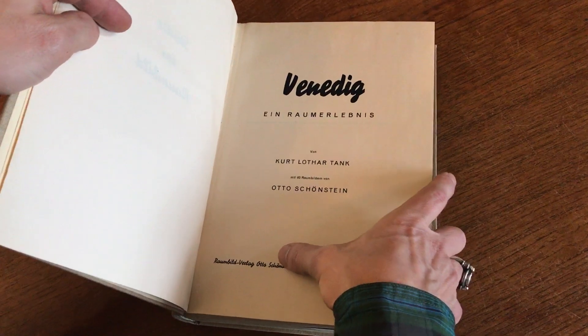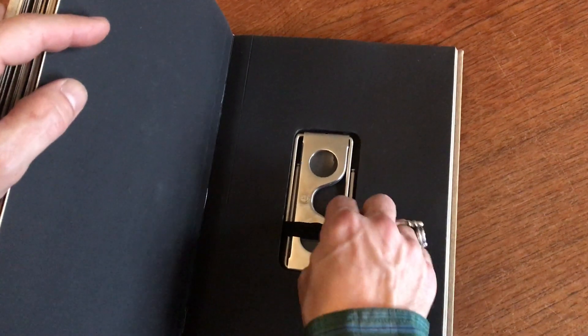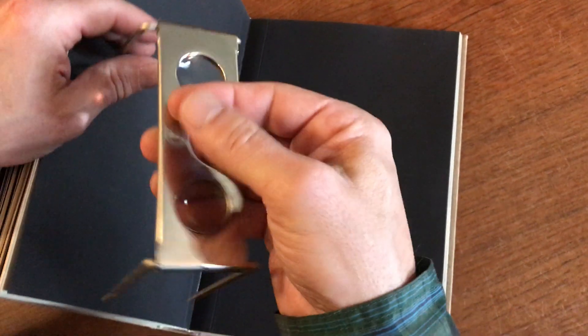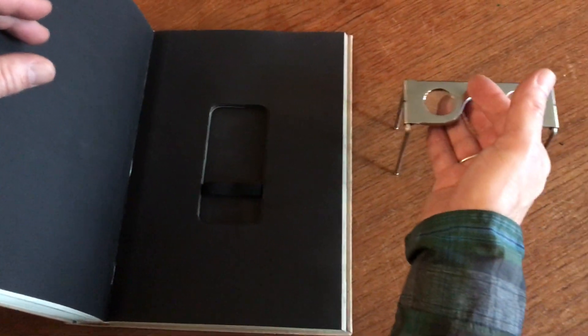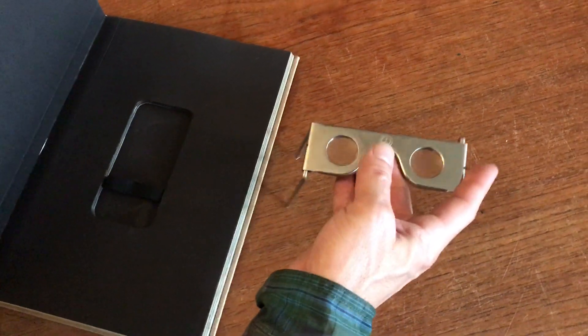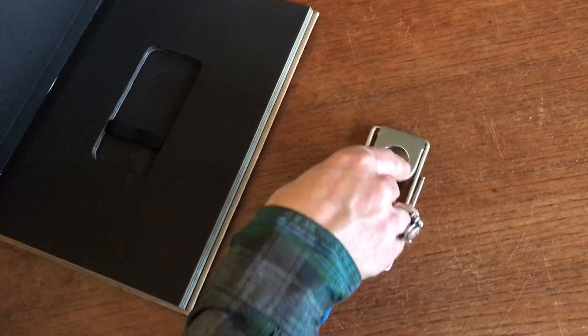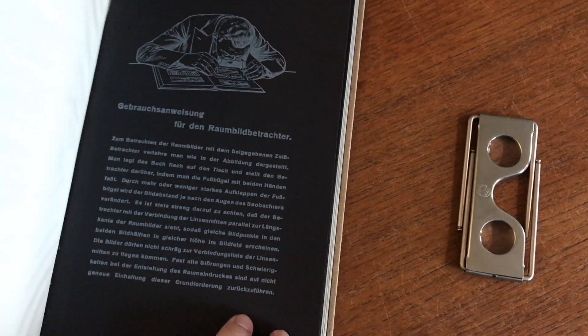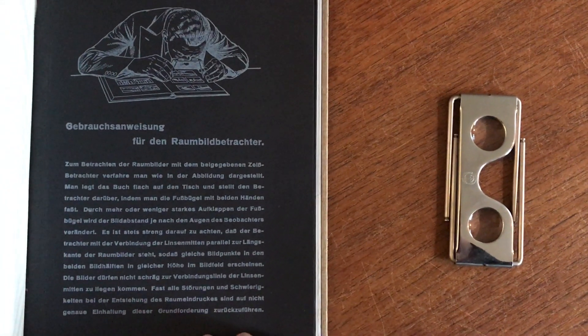Like all of these around-built books, at the rear is this original as-issued metal StereoViewer that sets up like so over each view. There is an instruction leaf printed here in German about how one uses it — it's very simple.